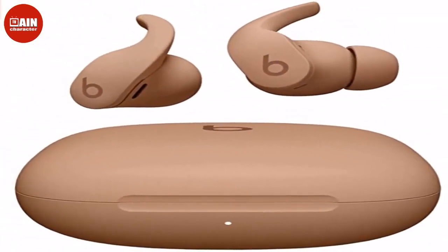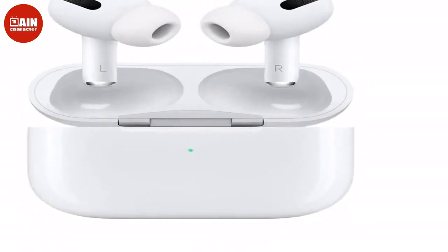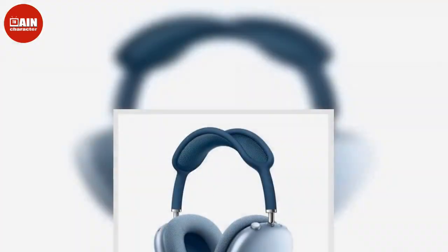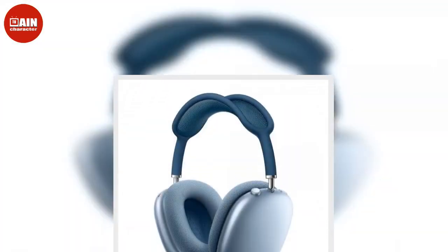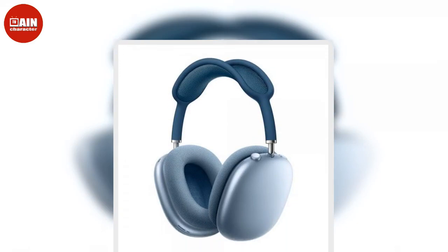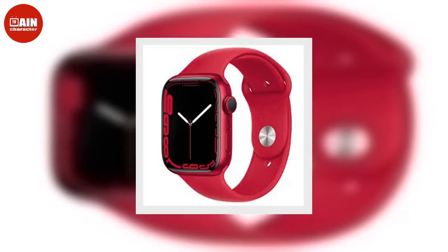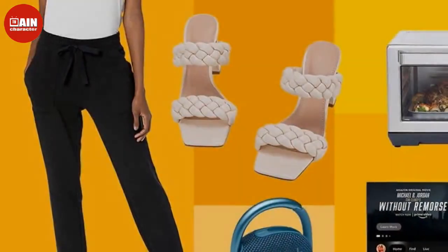$150, now $109. Barefoot Dreams Cozy Chic Cream Dove Heathered Throw — with its soft, luxuriously plush fabric, this throw blanket will keep you warm and cozy in the cooler months. Igloo Portable Countertop Ice Maker — make ice whenever or wherever you need it. The simple control panel allows you to choose small or large ice cube sizes to keep drinks cold all day and night. $160, now $81.